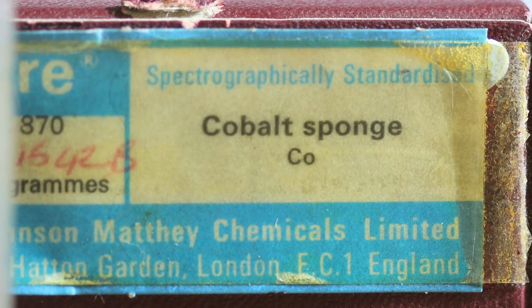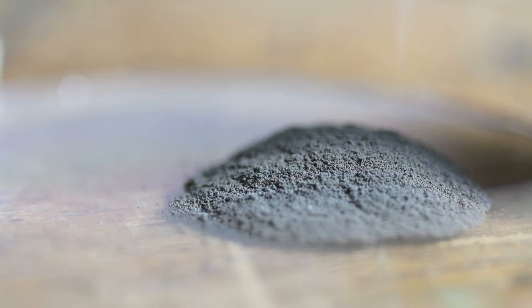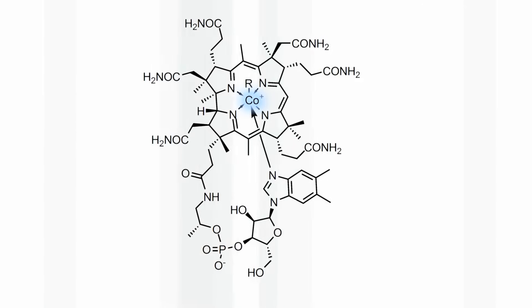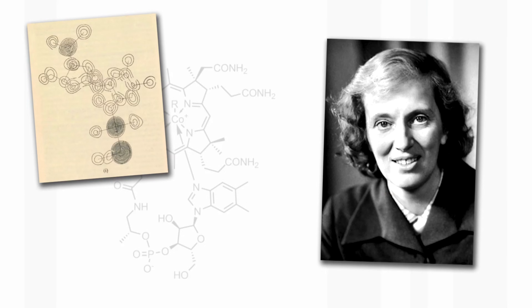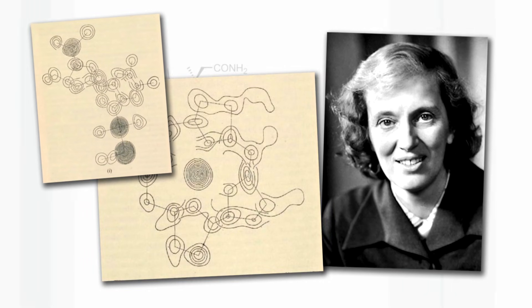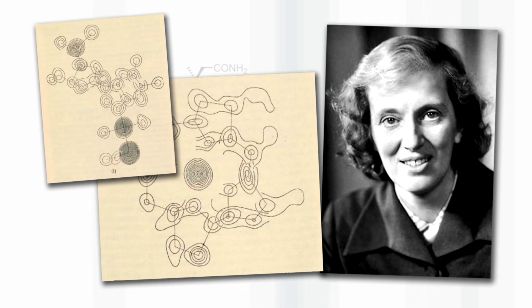Cobalt is also very toxic. We had some powdered cobalt — so-called cobalt sponge — and Neil, our technician, was really quite nervous of this poisonous powder. But cobalt is also vital for life. It occurs in a molecule called vitamin B12, which is present in living organisms in rather low concentration but catalyzes a whole series of important biological reactions. The structure of vitamin B12 was determined by the British chemist Dorothy Hodgkin, who was the only woman to have won the Nobel Prize for Chemistry from the UK. So it is really a very historic structure.